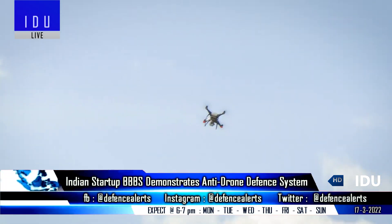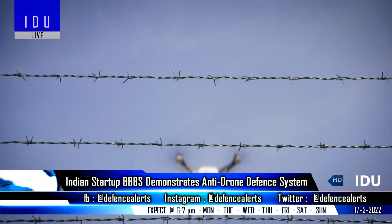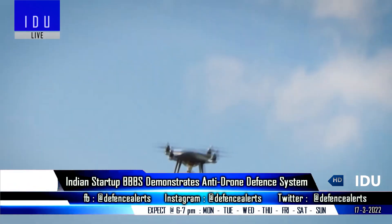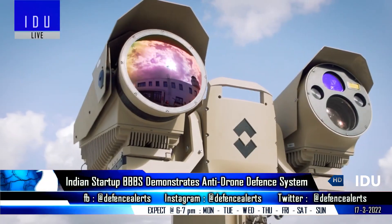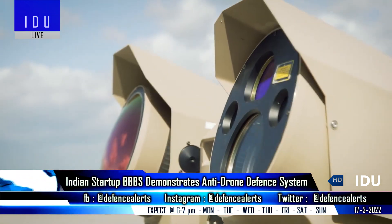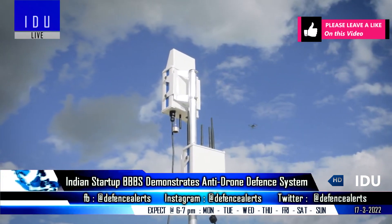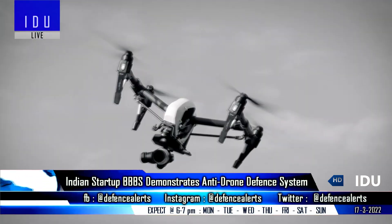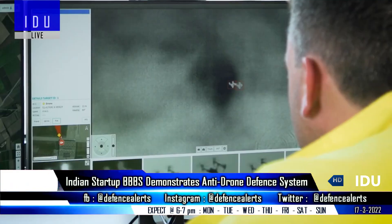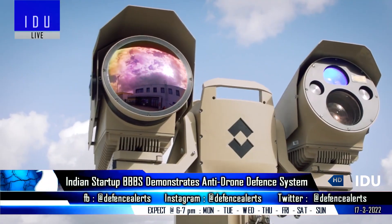A Chennai-based startup, Big Bang Boom Solutions, has successfully demonstrated its anti-drone system to the Indian military, during which the system exceeded expectations in performance. It features advanced long-range sensors, state-of-the-art artificial intelligence, and computer vision algorithms that enable precise detection at a 5 km range, as well as identification of drones and their payloads with drone flight pattern recognition.